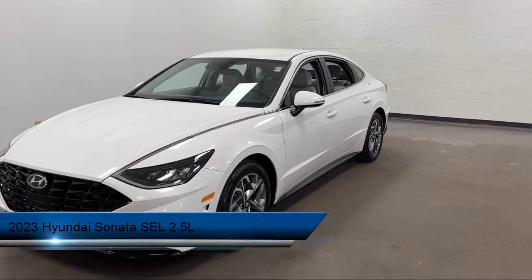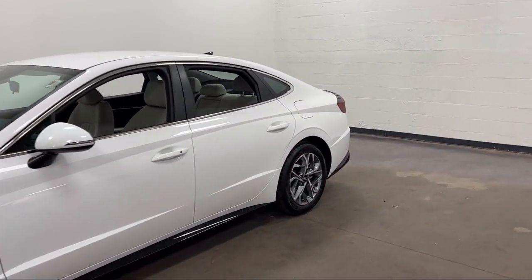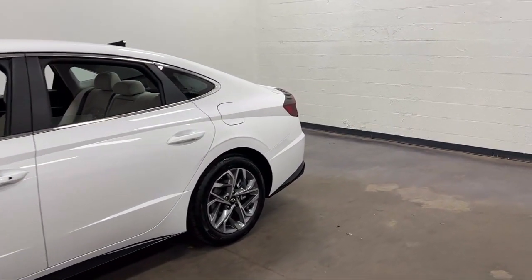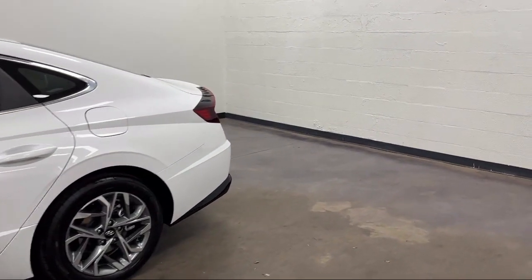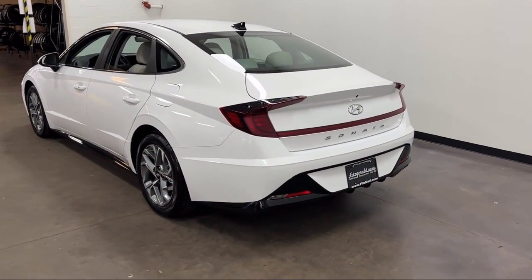It comes equipped with an Audio Touchscreen Display, Rear Side Airbags, Automatic Emergency Braking, Front Pedestrian Detection, Multi-Function Remote Proximity Entry System, Bluetooth, Auxiliary Audio Input, and Electronic Messaging Assistance.